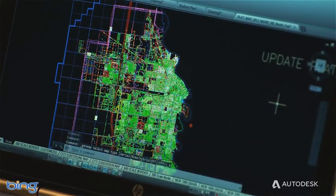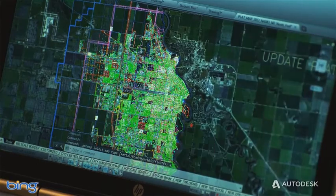You can also connect your designs to the real world with live map data and Raster Design. With AutoDesk Showcase, you can easily transform your CAD designs into immersive 3D presentations.